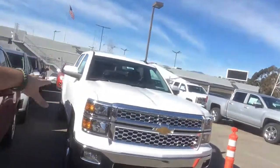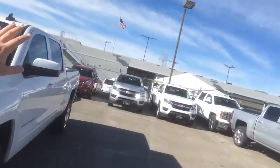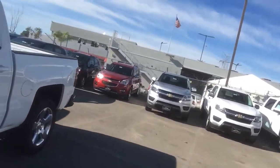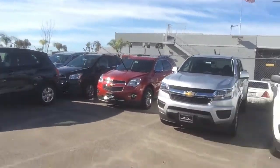We also have some brand new 2015 Silverados and a couple of brand new 2015 Colorados. I do have a work truck, and also the LT and a couple of other Z71s that are going through their pre-delivery inspection right now.